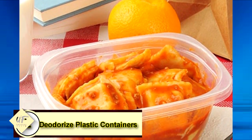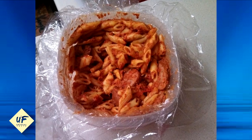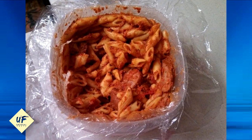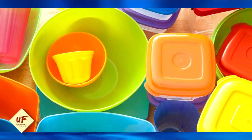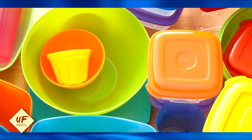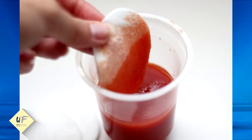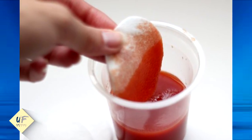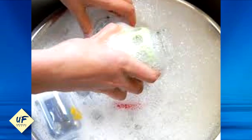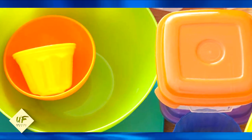Number 1: deodorize plastic containers using tomato juice. Plastic containers kept closed for a long period start emitting a foul smell that does not go away even after washing them multiple times. To get rid of that odor, take a sponge and dip it in tomato juice, wipe the container thoroughly, wash it with soap and lukewarm water, let it air dry, and put it in the freezer for a couple of days. Your container will be fresh and odor-free.